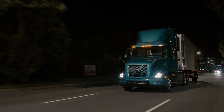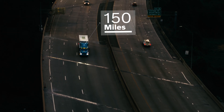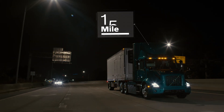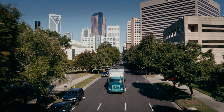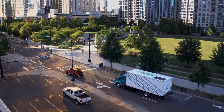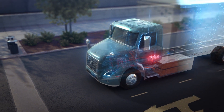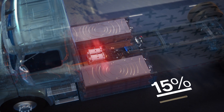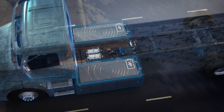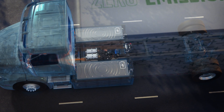The batteries have an operating range of up to 150 miles depending on configuration and a capacity of 264 kilowatt-hours. To maximize energy efficiency, we capture the energy from braking. Up to 15% is regenerated back into the energy storage system depending on the duty cycle.